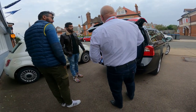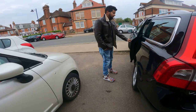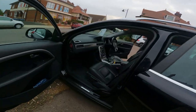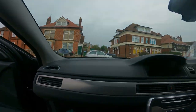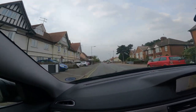Our pickup is here — this beautiful car will take us to the vessel. We are going to enjoy this short drive. Now we are on the way to Monaco Mosque.